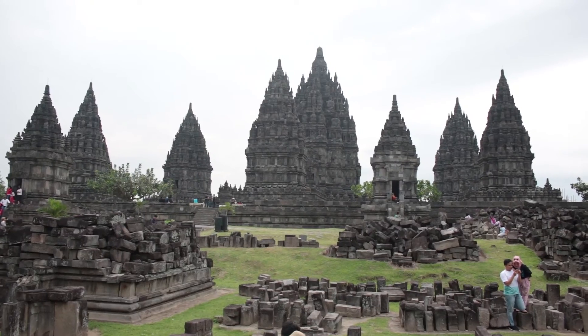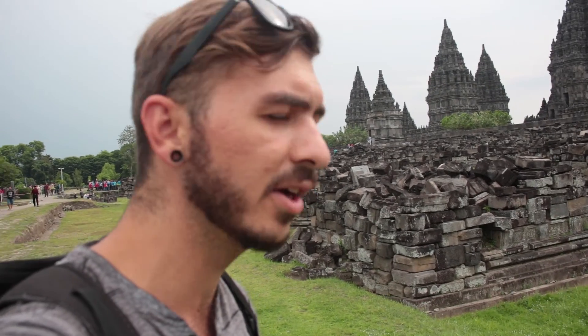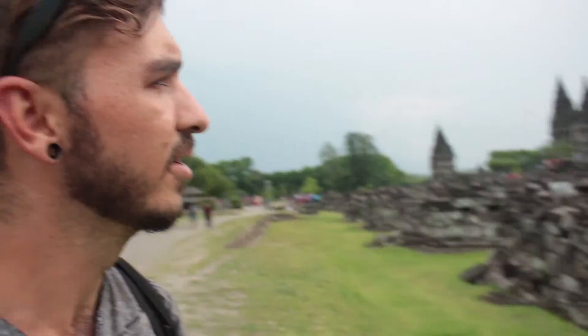I was just looking in this direction and thought I found a great composition over there, but then I kept walking around and now I'm really loving this spot. I think this is what I'm going to shoot tonight at sunset. I'll stand around and look at the temple a little more and then at sunset I'm going to shoot this photo right here with all these big blocks in the foreground.